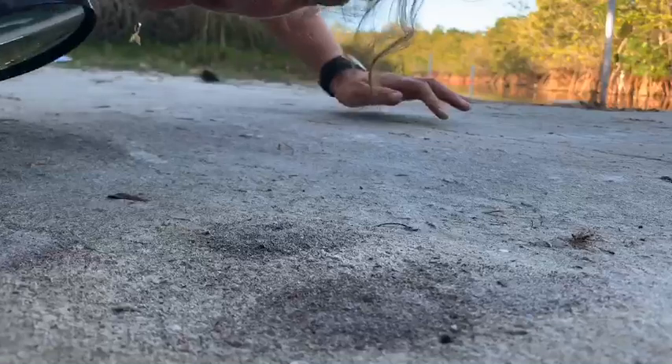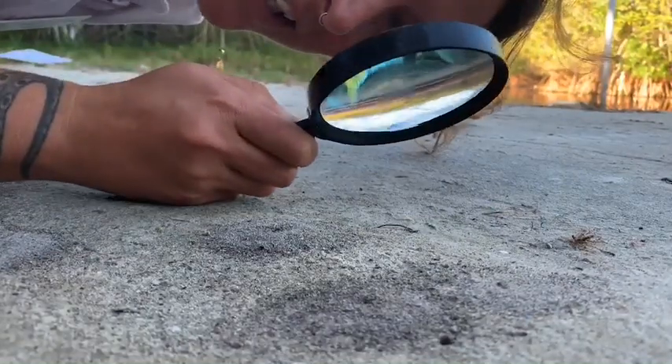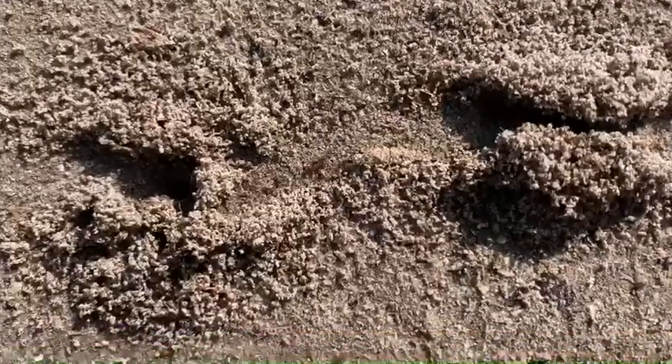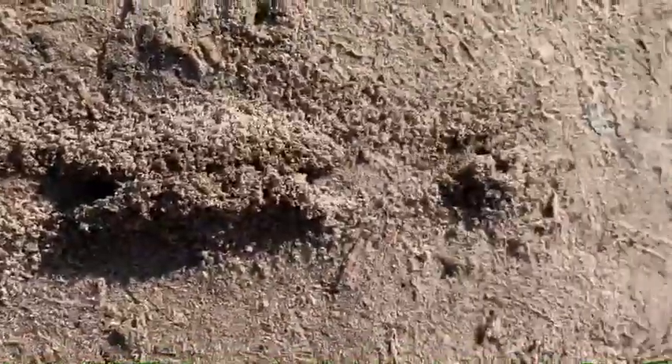Right now we're going up close and personal with an unsung hero, the ant. Did you know that an ant can lift up to 20 times its own body weight? This comes in handy when foraging for food for an entire colony, which can be as big as a million ants.